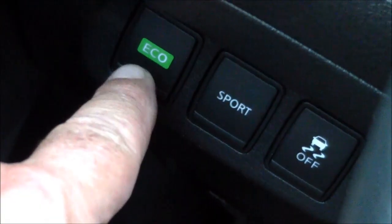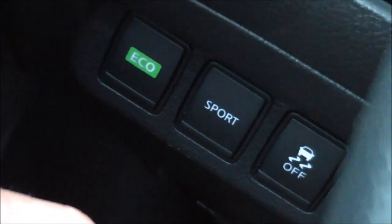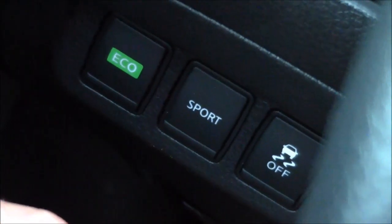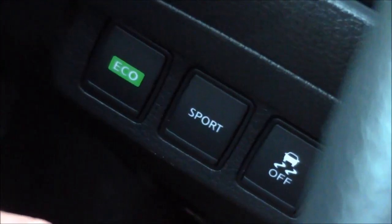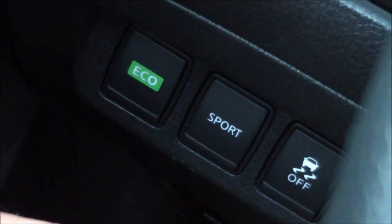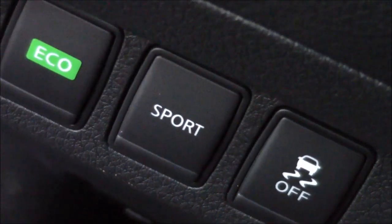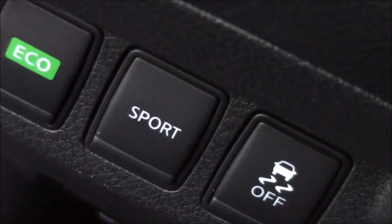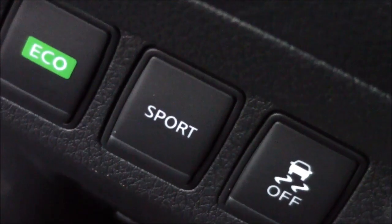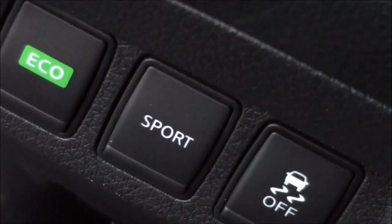By the way, there is a button here for the Eco mode, which I have no intention of using — this car is slow enough as it is. No, thank you. I think for city driving, I'll be more interested in this Sport button, which this vehicle and engine combination sorely need.